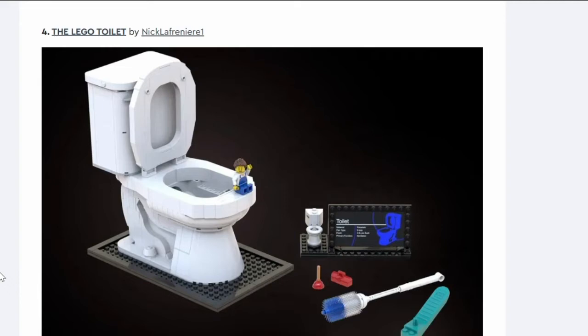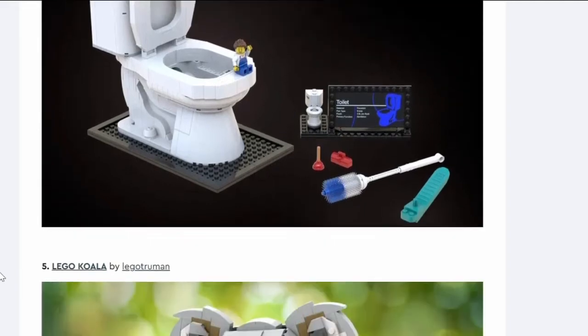Number four: the LEGO Toilet. It's a toilet made out of LEGO including a brush, and for some reason a UCS-type sticker. It's funny but no one's buying this. Though it got them 10k so it worked out for the creator.